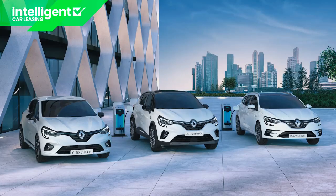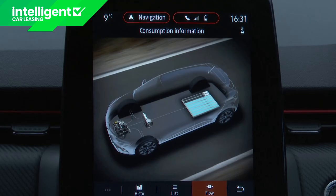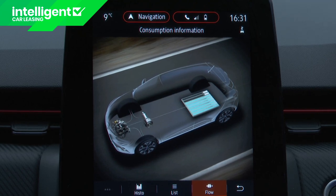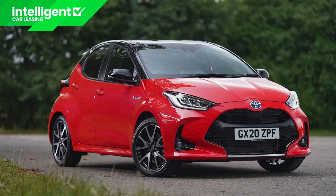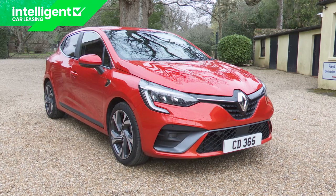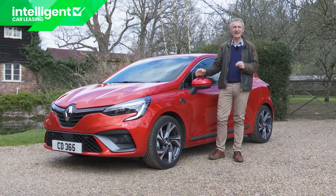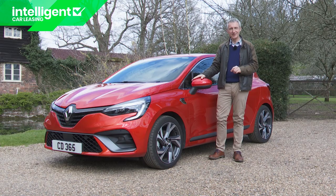Unlike the E-Tech PHEV hybrid versions of Renault's slightly larger Captur and Megane models, this one is a self-charging hybrid rather than a plug-in. But thanks to its F1-influenced engine technology, it's still capable of diesel-like returns that closely match those of its two close supermini rivals, the Honda Jazz and the Toyota Yaris. Those two Japanese brands have been making hybrid small cars for years — this is Renault's first. So can this Clio really threaten the established competition at its first attempt? If it can, every small car customer should sit up and take notice. Let's put this car to the test.